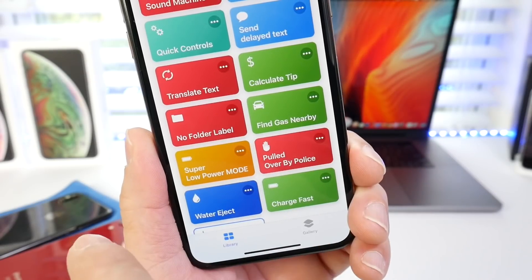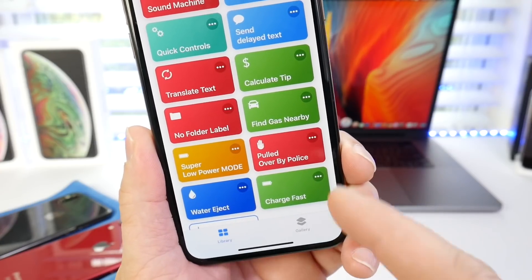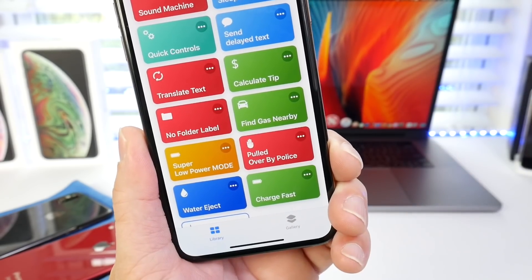Find gas nearby. This one is also very useful if you need to find a gas station quickly. You don't have to go through Google Maps or anything like that — you just tap and it shows you all the locations available nearby. You tap one of the locations and it takes you directly to the gas station.